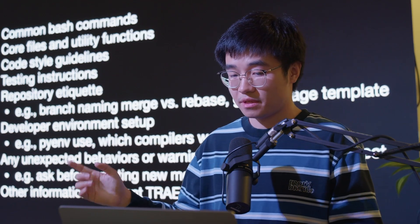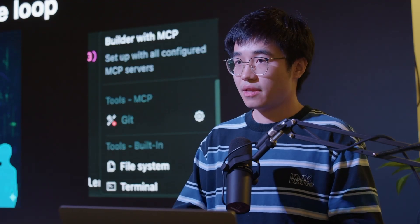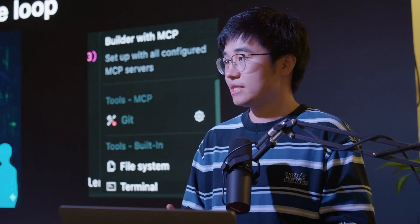On the left is an example of a rules MD file that Trey actually supports. Next, I'm going to talk about basic MCP.